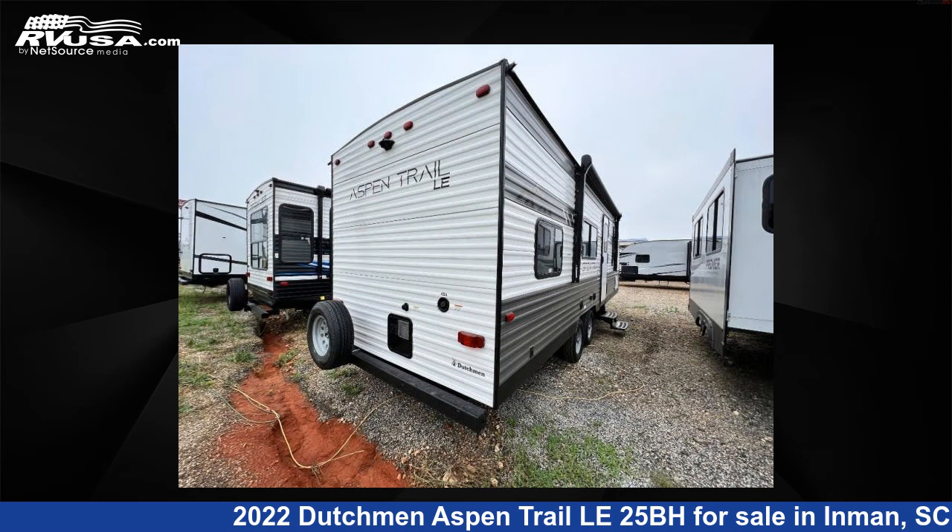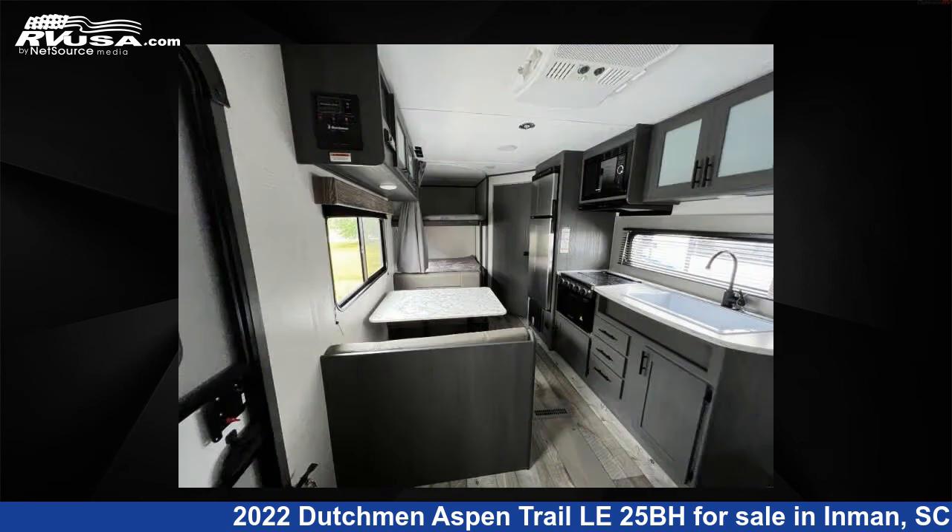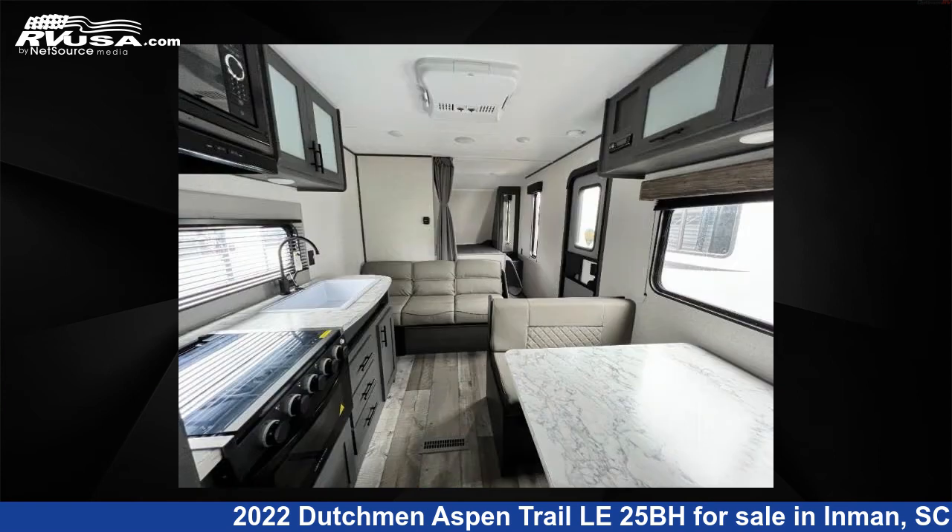For more information and pricing on this unit, and to see all units available for sale by Optimum RV Inman, visit rvusa.com.